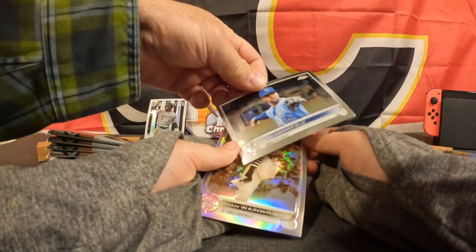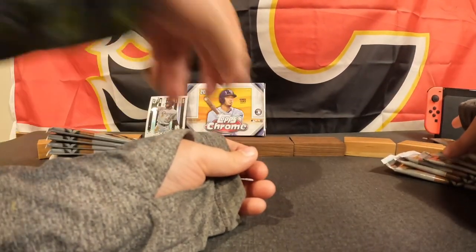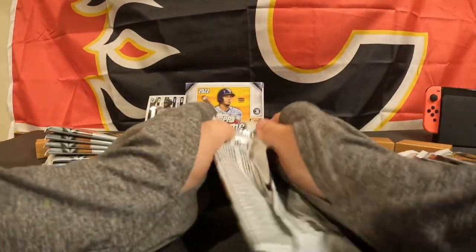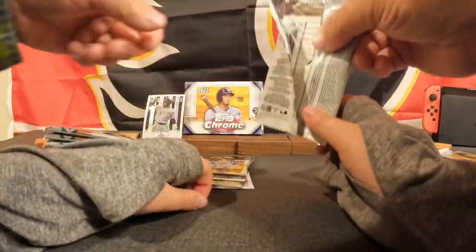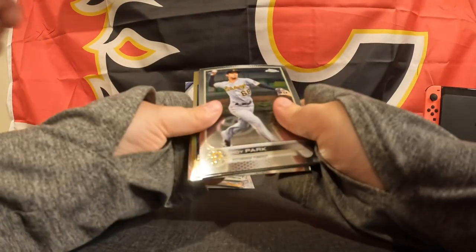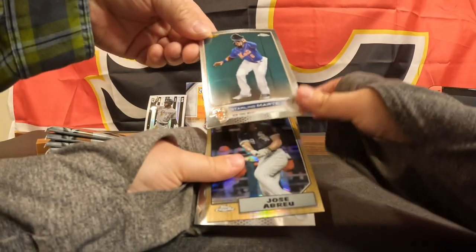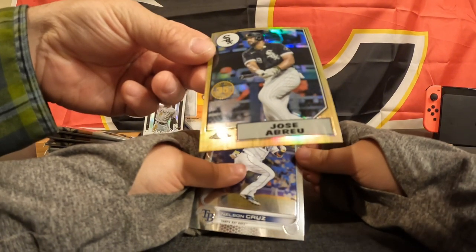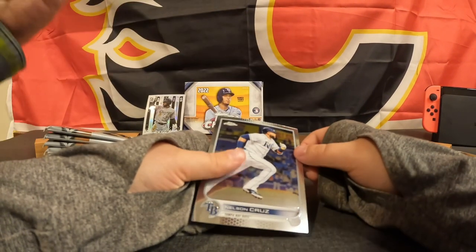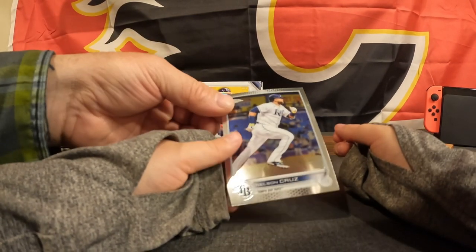We have Whit Merrifield and Adam Wainwright. Next pack — we have Hoy Park, Starling Marte again, another big print line going through. We got kind of like a retro anniversary of Jose Abreu, that's pretty sweet, and Nelson Cruz.